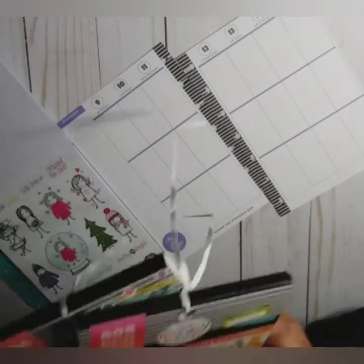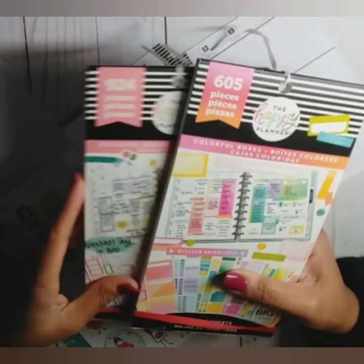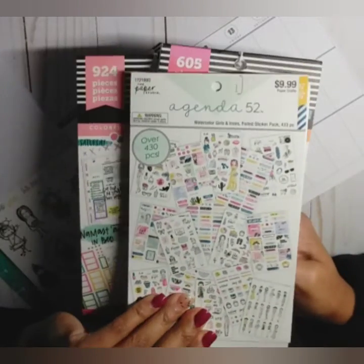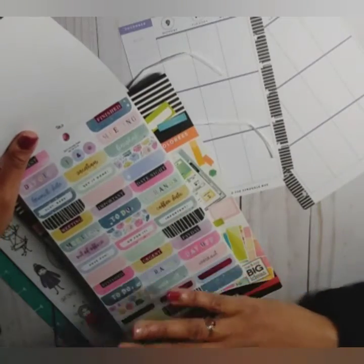I also have pulled out these two colorful box sticker books — I don't know which one I'm going to go with just yet because I haven't planned any stickers. We're just going to go with the flow. And then I pulled out this Agenda 52 Watercolor Girl stickers because I figured some of these header stickers would match the color scheme.